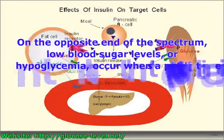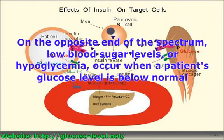On the opposite end of the spectrum, low blood sugar levels, or hypoglycemia, occur when a patient's glucose level is below normal. This can occur in response to exercise, fasting, increased stress levels, over-medication with insulin, and infection.